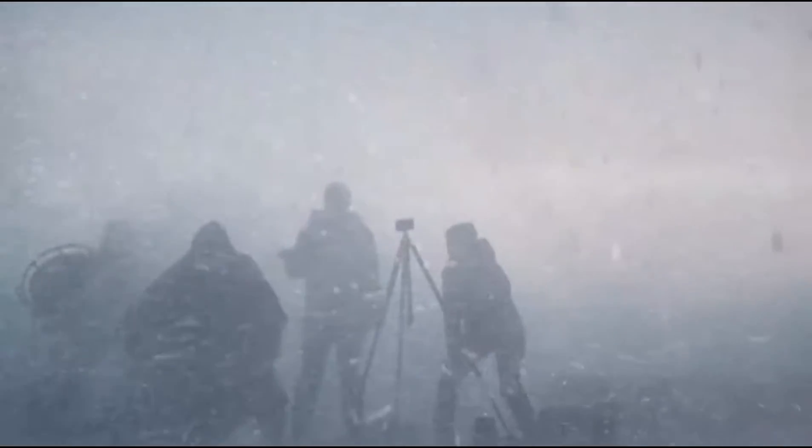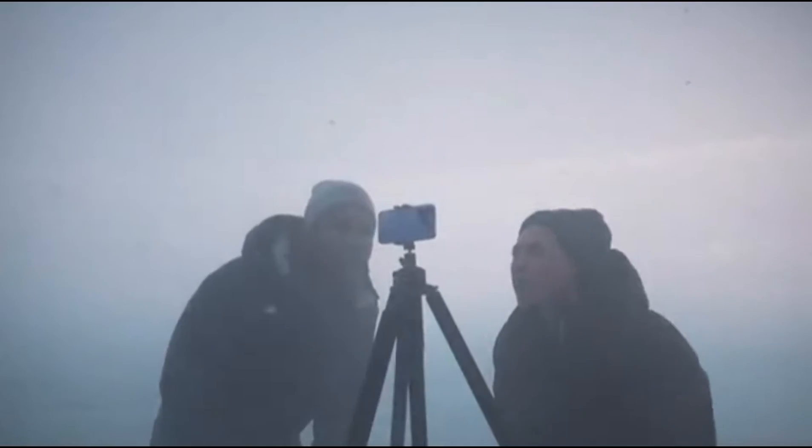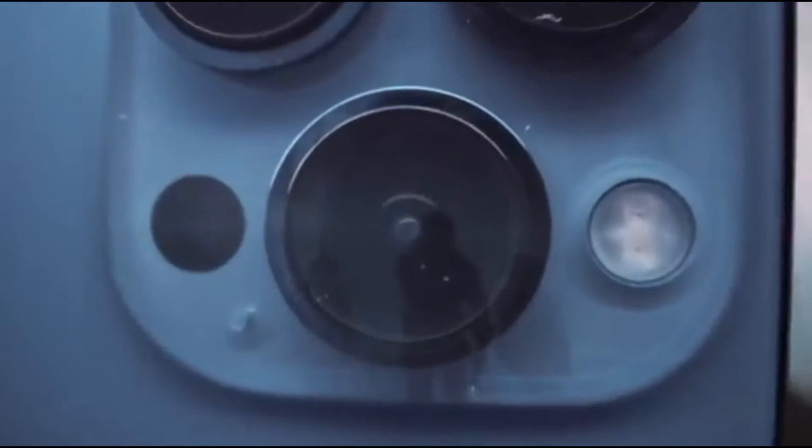A faster chip, a high-performance display, and the biggest upgrade ever to the camera. Introducing iPhone 13 Pro. It's ready for it.